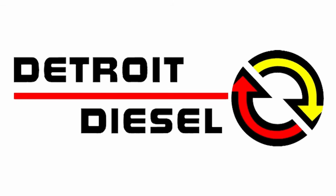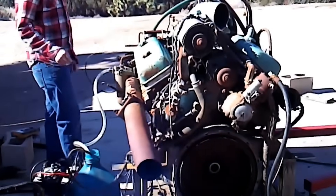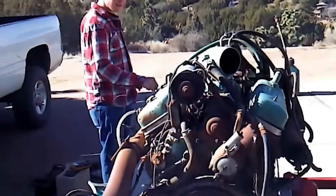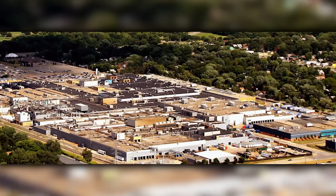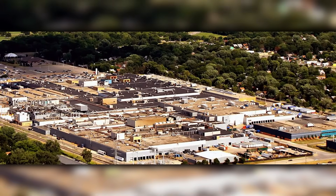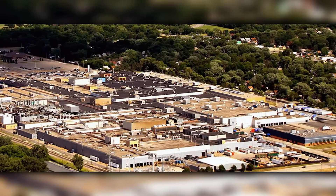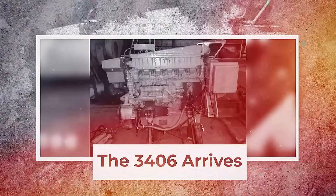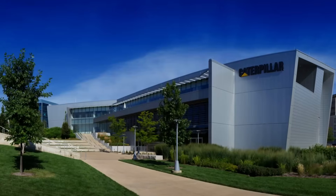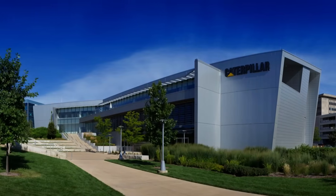Despite these drawbacks, Detroit's market dominance seemed unshakable. They had the dealer network, the parts availability, and most importantly, the trust of fleet operators who had built their businesses around Detroit reliability. The company's Redford Township facility was churning out engines as fast as they could build them, producing over 50,000 units annually by 1975. But 600 miles away, in Peoria, Caterpillar was taking a completely different approach to highway power.